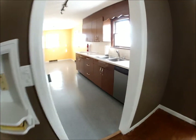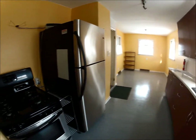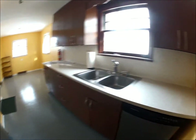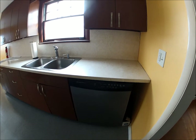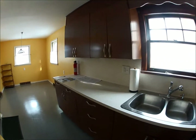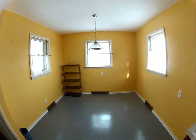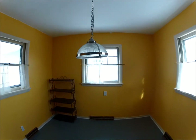Go around this way into the kitchen, which has new stainless steel appliances, new hardware on the kitchen cabinets, new dishwasher, and a nice nook with a nice light fixture.